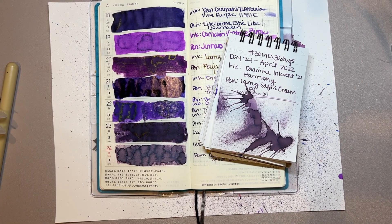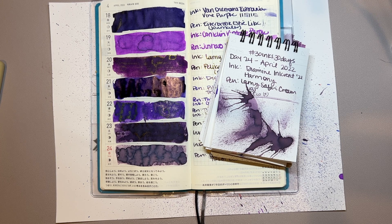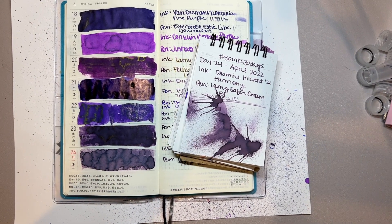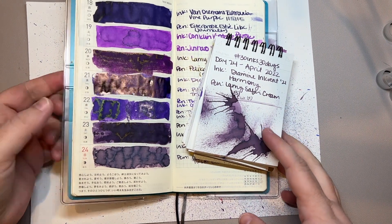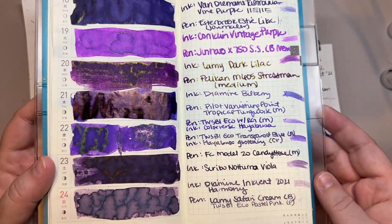Hi everybody, it's me and I'm coming to you with day 25 of 30 inks 30 days. We have some nighttime lighting — I found a cord for my lamp. I didn't realize I had a chance to record earlier today, so I didn't, and now it's nighttime. But you get to see the purple week in another light — you can see that shimmer and that sheen.